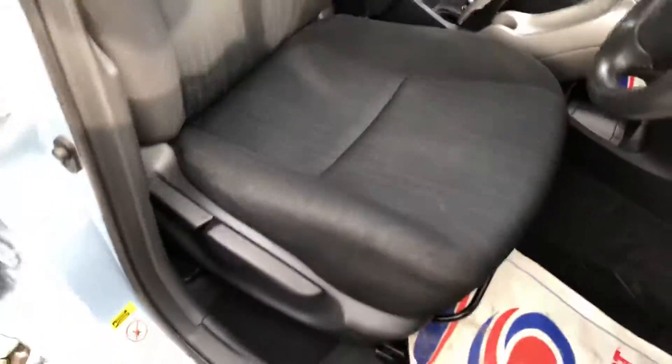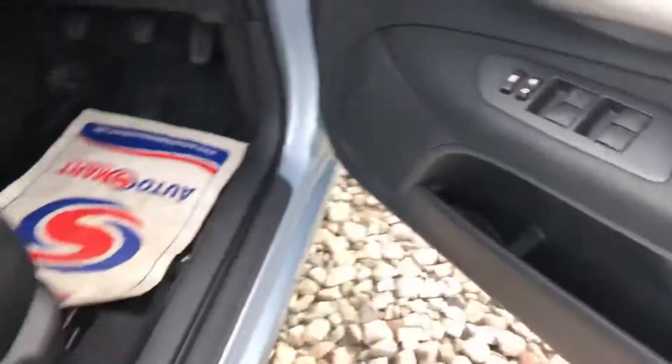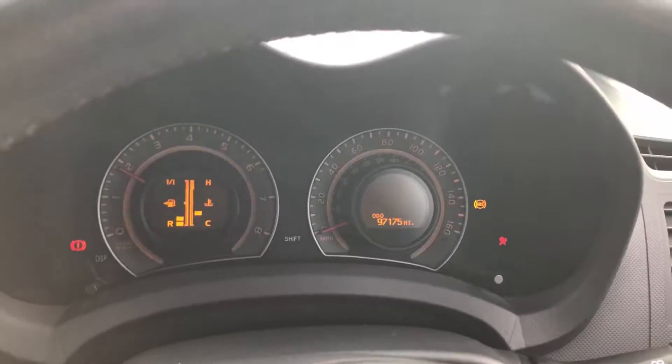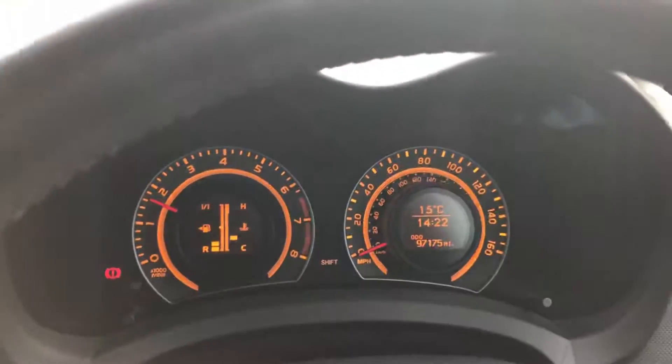Here at the driver's side of the car you'll see the steering wheel, mirror controls, and a clean driver's seat free from any major rips or tears. Electric windows all around. I'm going to jump in, start the car up and show you that it's free from any warning lights. 97,000 miles and a car that starts first turn of the key every time.